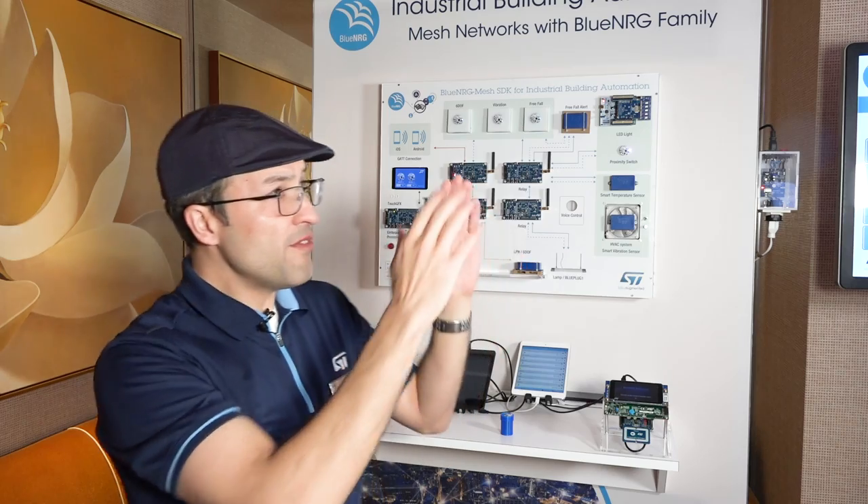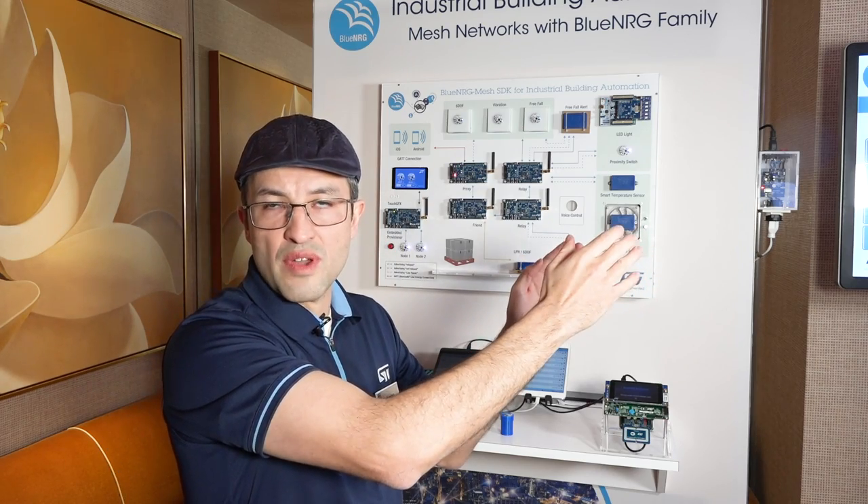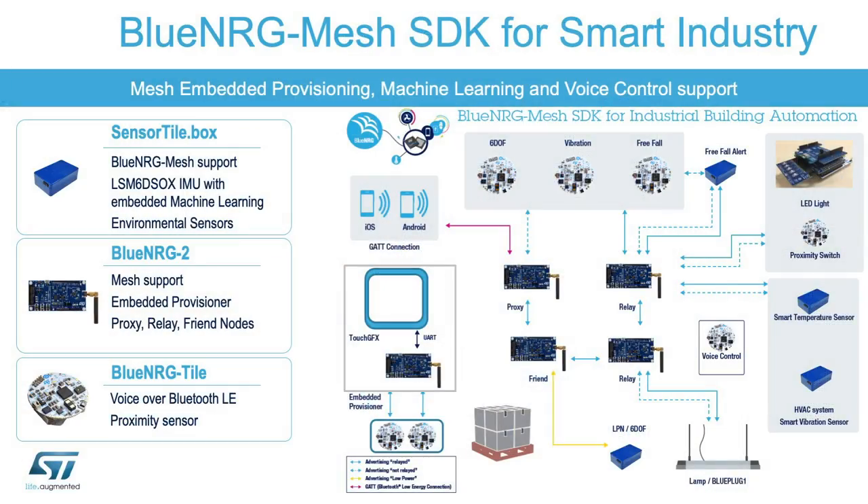Apart from the point-to-point connection that we just showed with our Blue Energy LP, we're also presenting our Blue Energy mesh for industrial building automation, which is SIG certified. Our BLE mesh stack works with all of our BLE devices from 4.1 to 5.0.